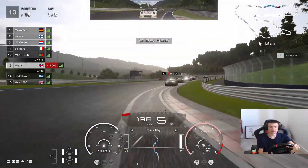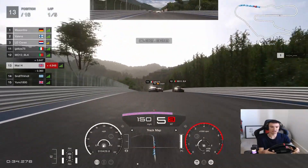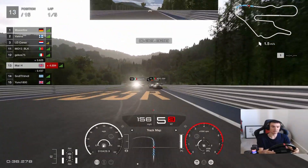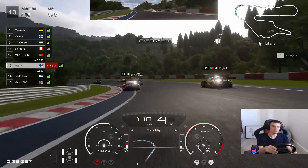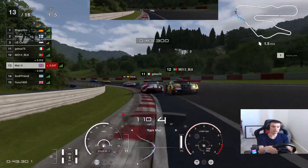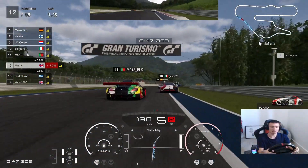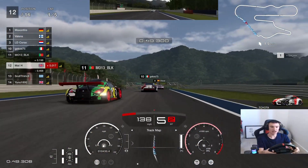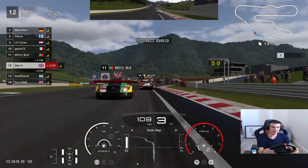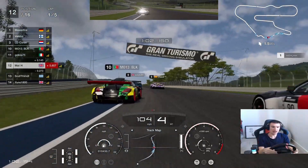This high-speed section then for the first time, foot firmly planted to the floor, over the brow, down the other side and down towards the big sweeping left-hander. Going to go fourth gear, down to third for the rotation there. Stay on the inside, just follow it through there. Bit of a casualty in the Toyota there on the way out — we're okay. Now down the hill towards the hairpin.